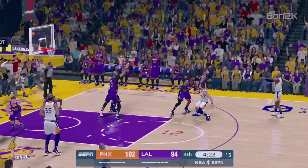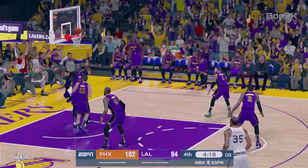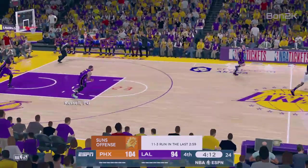Booker, the pass to Paul. Here's Heaton, takes it into the teeth of the defense and converts the layup. Has he picked it up in the second half — he's on fire.